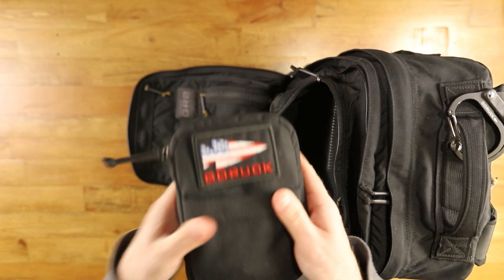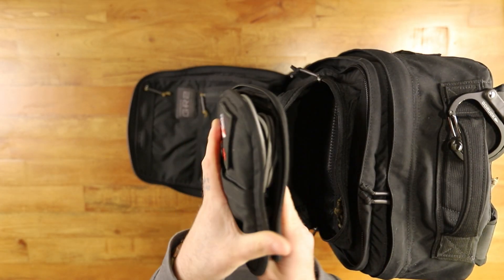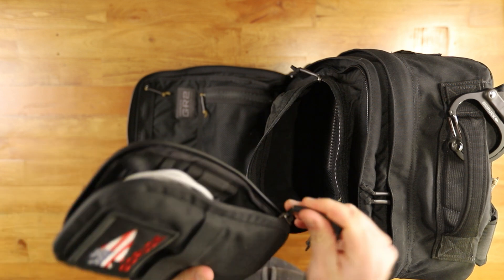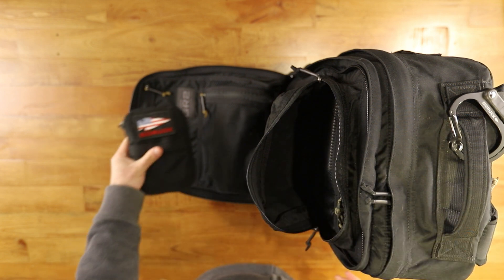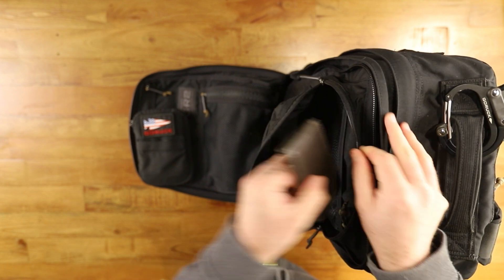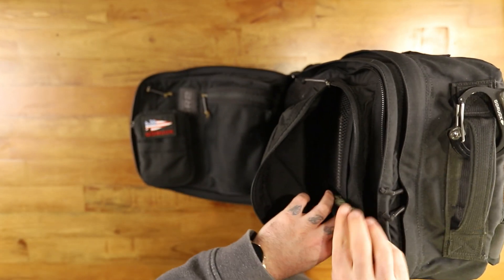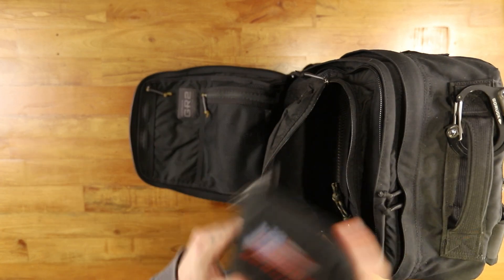Up here in this outer pouch I kept a tool kit with everything I might need, including my charger, a Swiss army knife, and a pen — I ended up using that the whole weekend. In these mesh pockets up top I had my wallet, and then I have a different Swiss army knife that I just carry all the time, sitting next to my wallet.